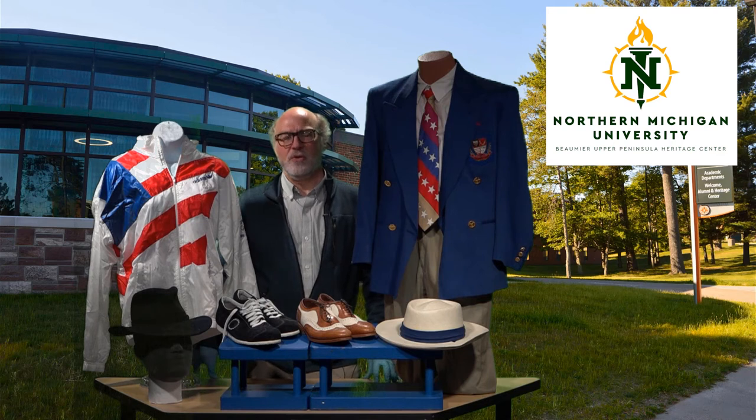Hello, welcome back to another edition of From the Vaults. My name is Dan Trucke, I'm director of the Beaumier Upper Peninsula Heritage Center. Today we have some really cool items for you from the U.S. Olympic Educational Center at Northern Michigan University that are now in the collection of the Beaumier Center.